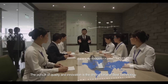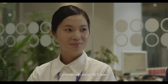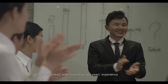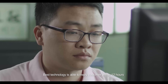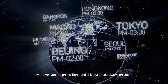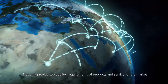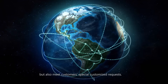The pursuit of quality and innovation is the driving force of Best Technology. Combined with a strong R&D team and engineers with more than 10 years of experience and excellent management personnel, Best Technology is able to reply to customers within 12 hours wherever you are on Earth and ship out goods always on time. We not only provide top quality products and service for the market, but also meet customers' special customized requests.